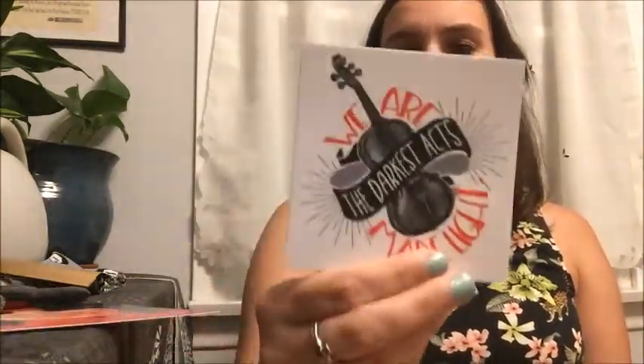We also have something that says 'We are made of light, the darkest acts' — I have no idea what this is to be honest. I think it's a sticker but I have no idea what it's for or from.